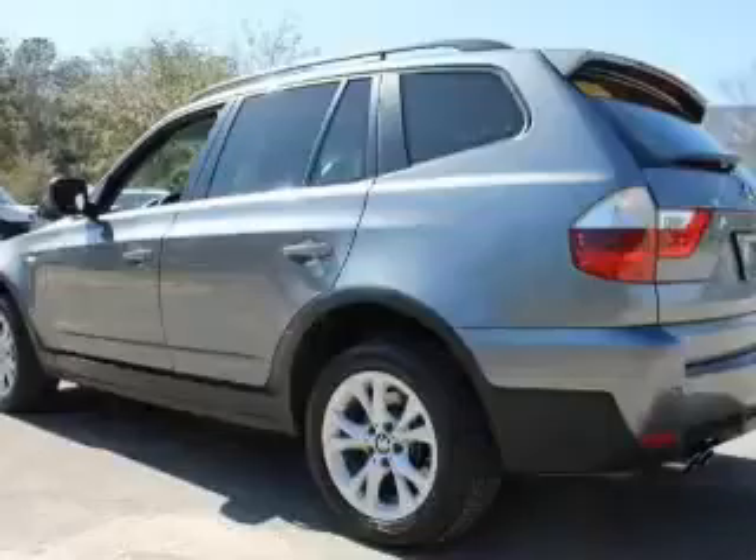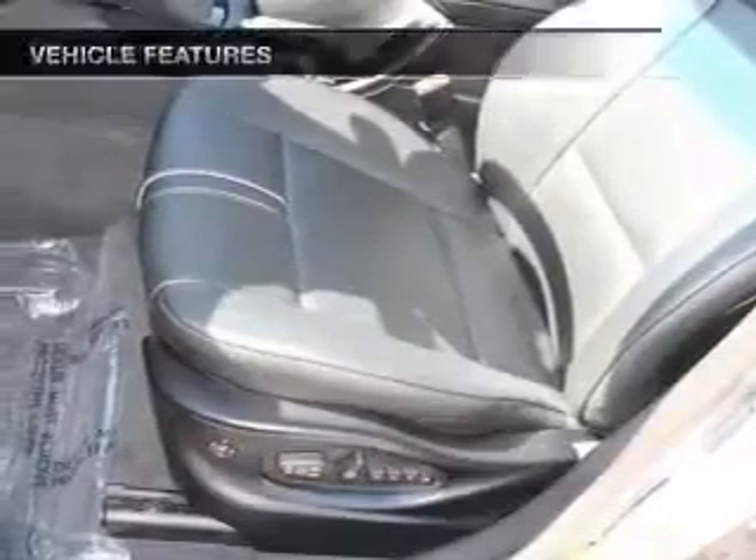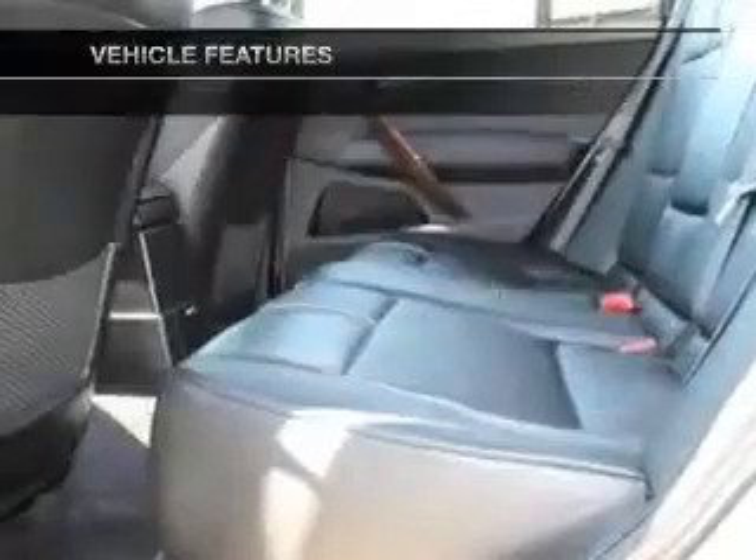Premium wheels lend a distinctive appearance. You will appreciate the safety feature of anti-lock brakes. Pamper yourself with memory settings. And with these notable features, you won't want to miss out on the opportunity to own this amazing ride.